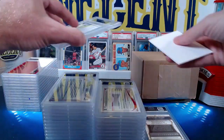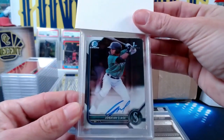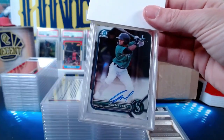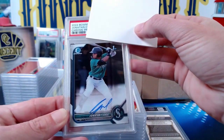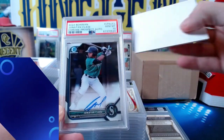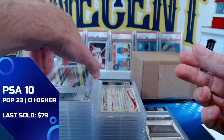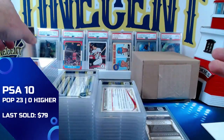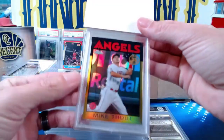For our next one we get a Jonathan Clase first Bowman from 2022 — a prospect auto. How about a Gem Mint 10? So a Clase 10 — and now our tens are starting to take over again.